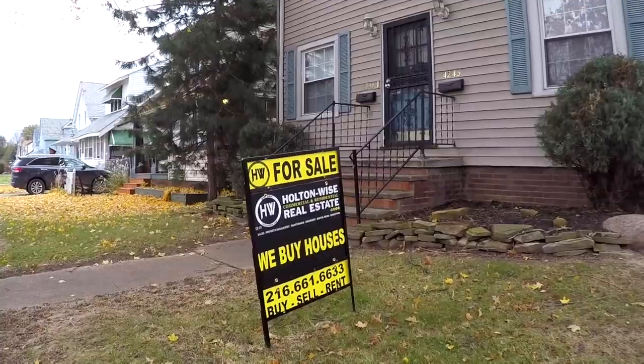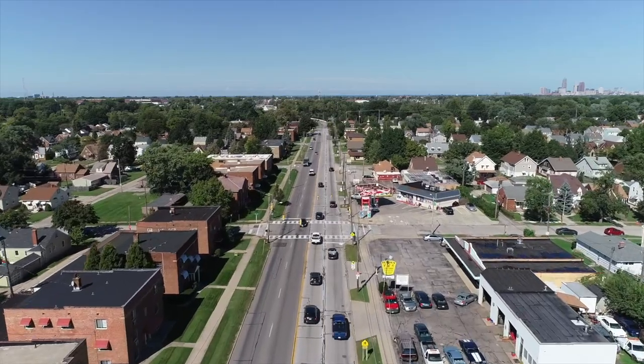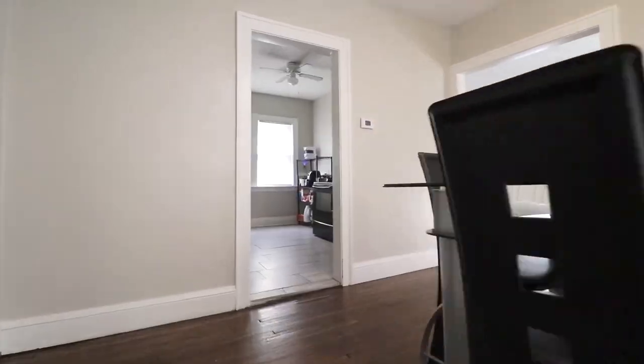Welcome to another episode of the Investment Properties Sales Show. Things are selling at or above list. We are going to provide you guys with complete transparency and education. We take you to the video tour and give it to you straight. Got another one that you guys are gonna love — we know you guys are coming to Cleveland for investment properties.